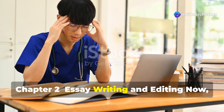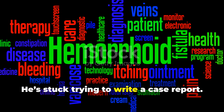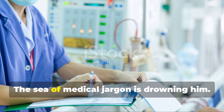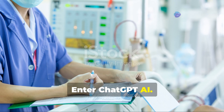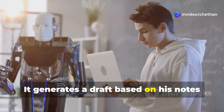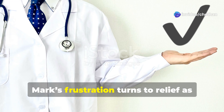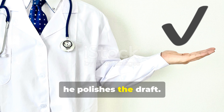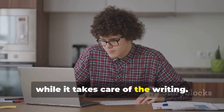Chapter 2: Essay Writing and Editing. Meet Mark. He's stuck trying to write a case report — the sea of medical jargon is drowning him. Enter ChatGPT AI. It generates a draft based on his notes and medical databases, refining it for clarity. Mark's frustration turns to relief as he polishes the draft. AI lets him focus more on the content while it takes care of the writing.